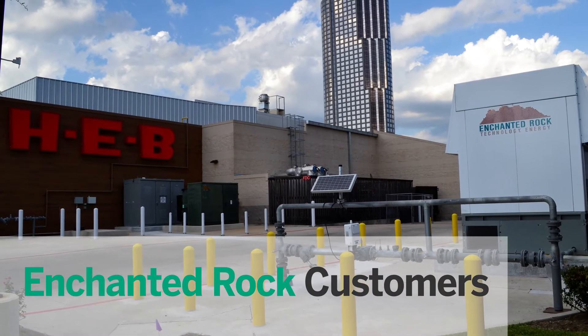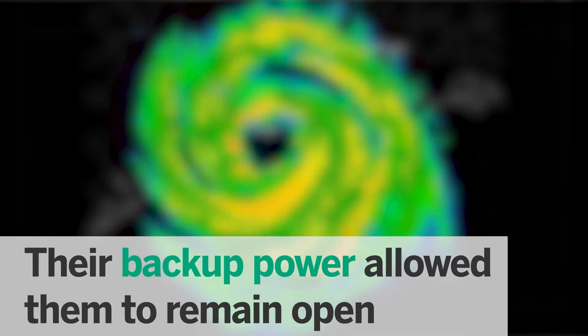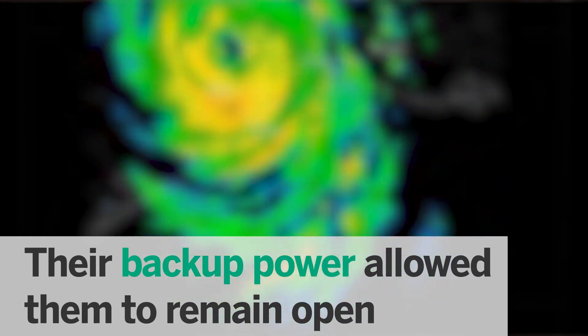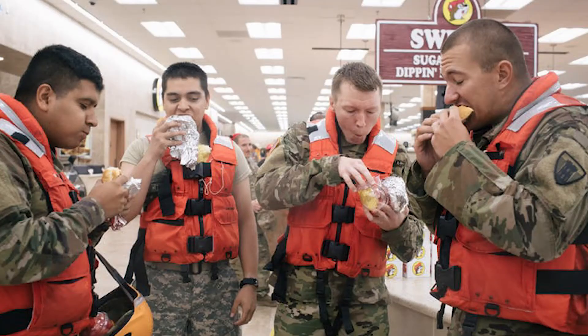Both HEB and Buc-ee's during Hurricane Harvey were instrumental in supporting their communities. Many of the other grocery stores and gas stations were closed and they were open. In fact, first responders and National Guard ended up establishing HEB and Buc-ee's in several different locations as their home base. Very proud to be a part of what HEB and Buc-ee's did.